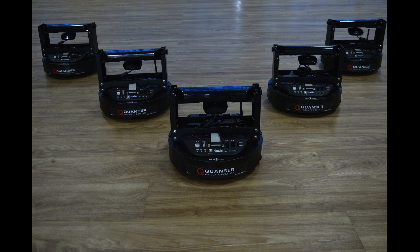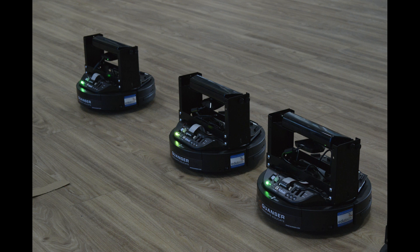We have 40 mobile robots in the lab from a Canadian company, Kwanza. These robots communicate via Wi-Fi.